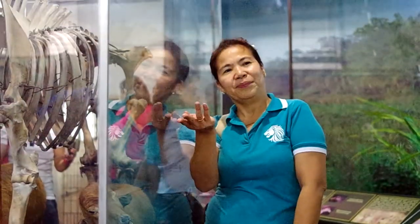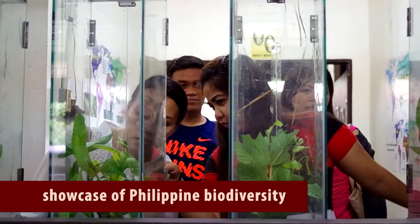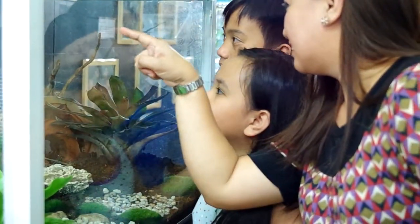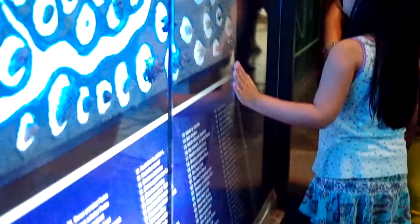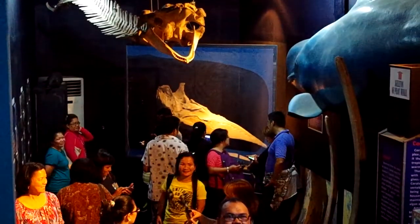It has different dioramas and displays which highlight and showcase the richness of Philippine biodiversity. Some of the special displays and features include marine shells, coral ecosystems, and deep water life.